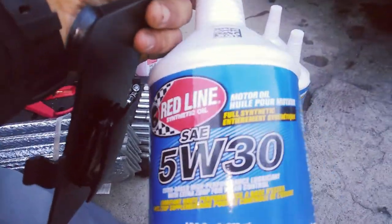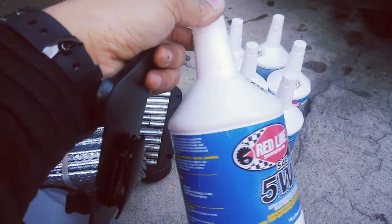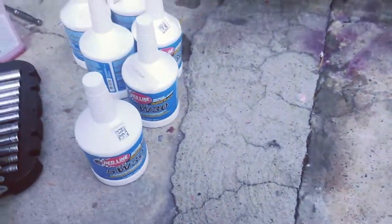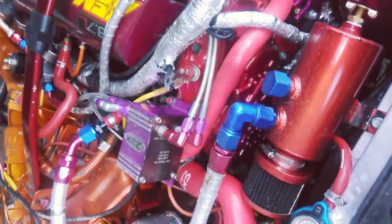Here's the oil I stick with — this viscosity, 5W-30. As you can see, it's Redline, the top quality oil. If anybody wants to know, this is the top-tier oil for a racing engine, and that's what I'm sticking with.